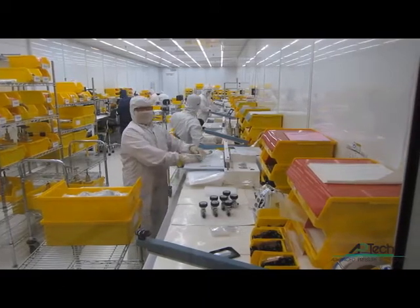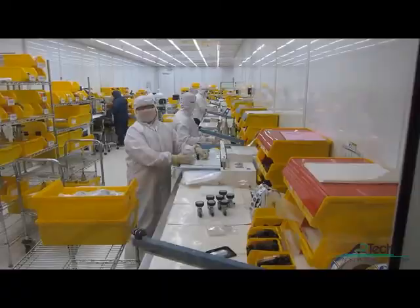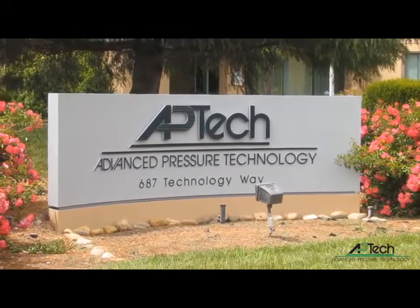When product passes function and leak tests, they are visually inspected for quality and double bagged with inert gas. Each shipment includes a certificate of conformance and is delivered to customers around the world.